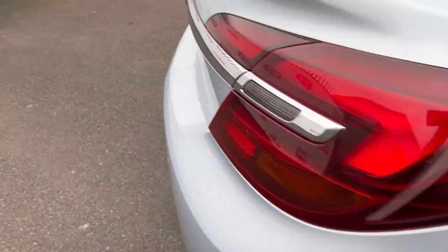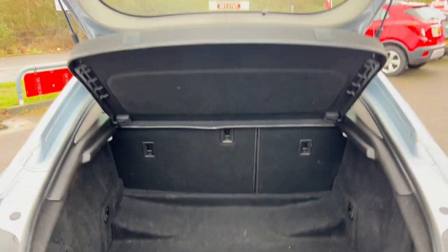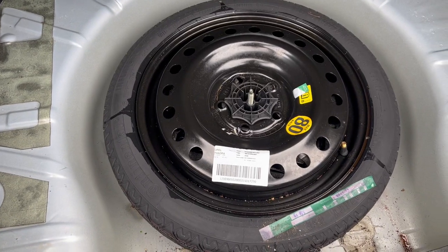Let's have a look in the boot. The boot's supporting its own weight and the boot area is good but could benefit from a bit more of a clean up - it's just had a quick trade wash so it's not really had a lot of effort put into it. And we've got a space saver spare.